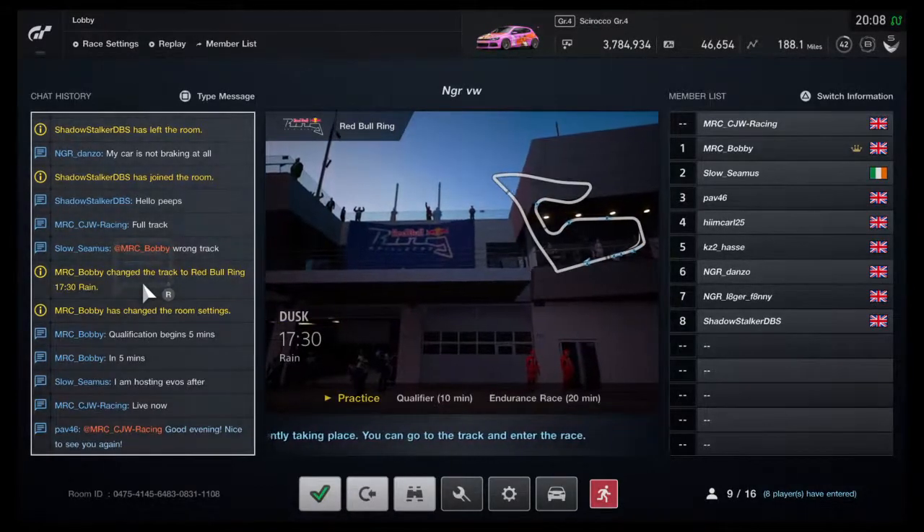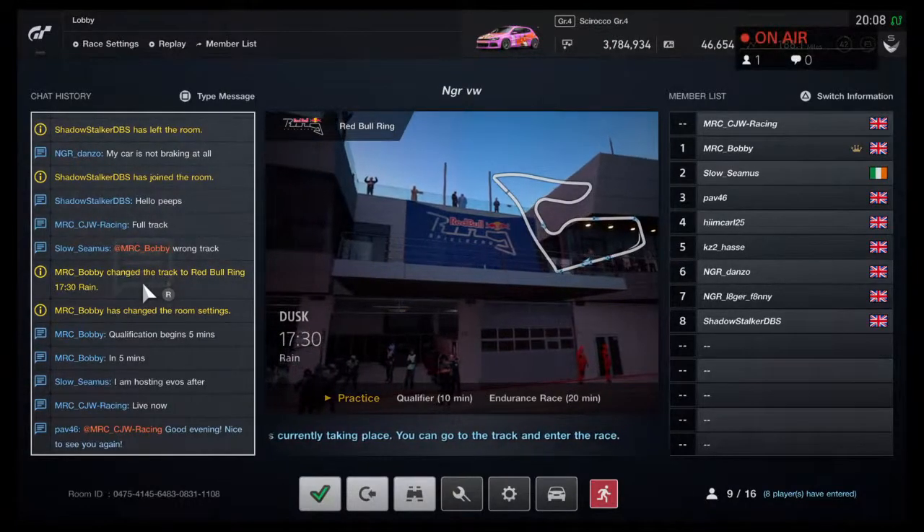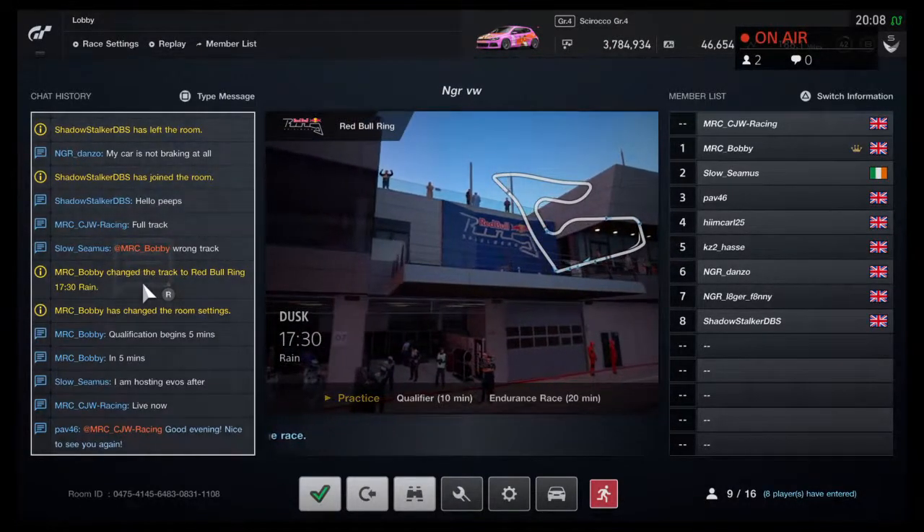And then I'll post it in the group chat — some of the boys do that to watch this stuff, don't know why. And then I'll show you what the track's all about.